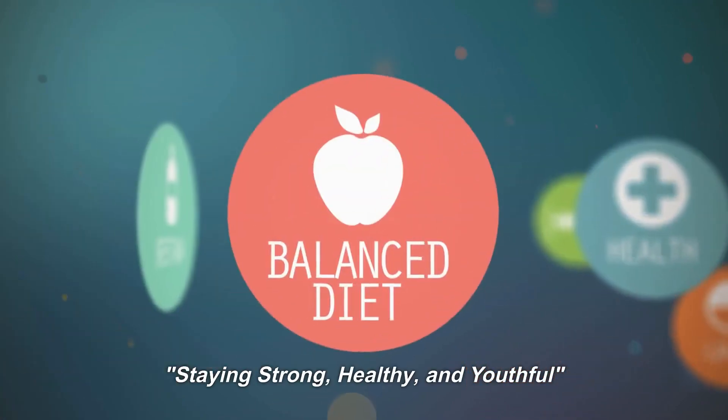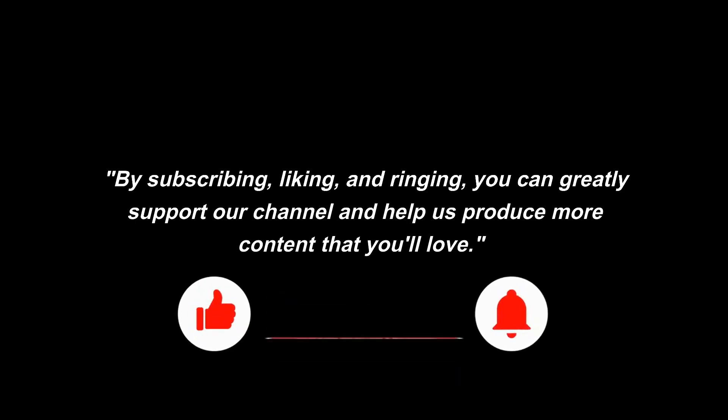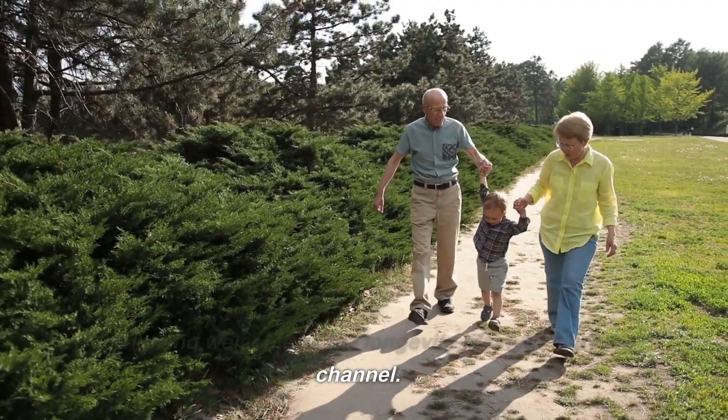Staying strong, healthy, and youthful. By subscribing, liking, and ringing the notification bell, you can greatly support our channel and help us produce more content that you'll love. Hello and welcome to the Longevity Lifestyle YouTube channel.